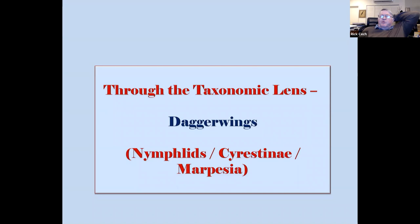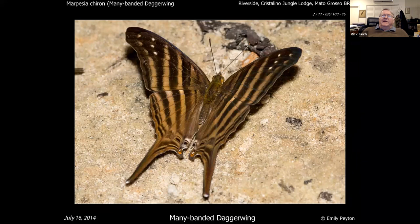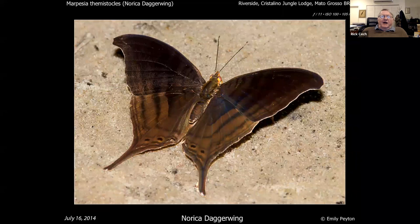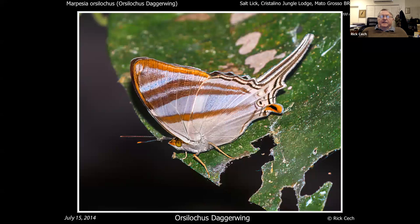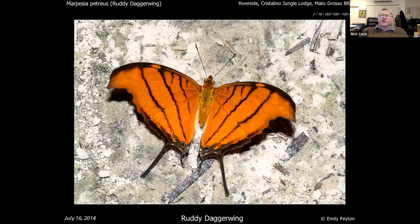What about daggerwings? Have any of you seen ruddy daggerwings in Florida? The commonest down there is the manyband daggerwing, which is kind of all over the neotropics — looks pretty similar to some hairstreaks with a very dark stripe pattern up top. Then you go to the Orescolocus daggerwing, which is a real standout — you can tell it from underneath very easily.